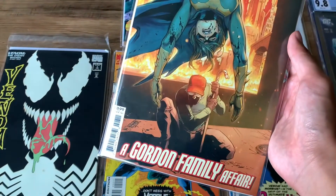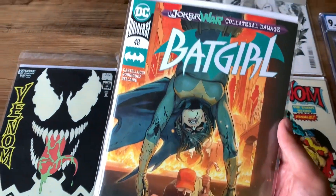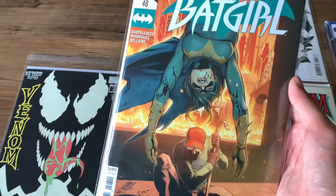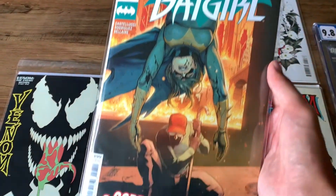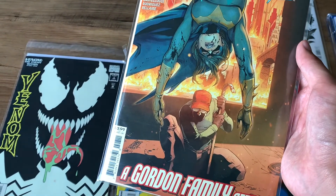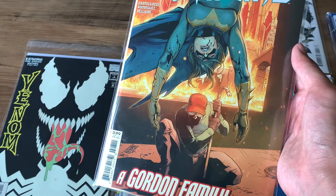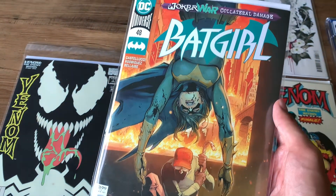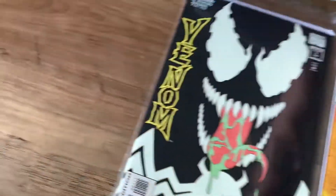Next up we have a Batgirl comic. This was actually a random purchase because I had to hit a certain amount to get free shipping with my order. This is Batgirl — it's a Joker War tie-in, and this issue is basically about Barbara Gordon and her family relations with her father as well as her brother. I've read this one already. It's alright — pretty short story. It's just a random in-between story across a few issues.